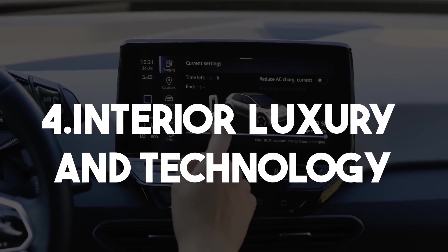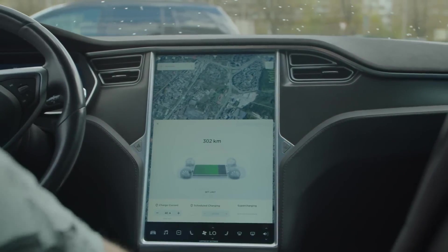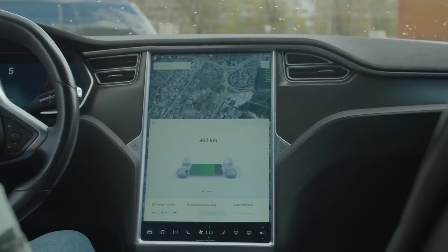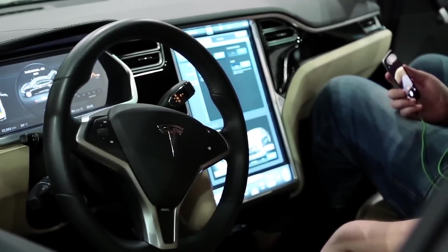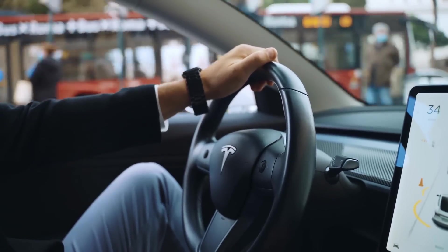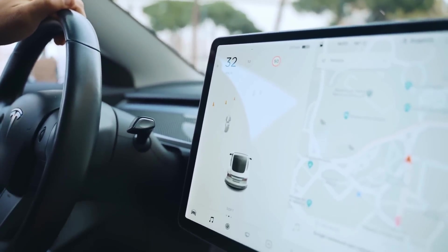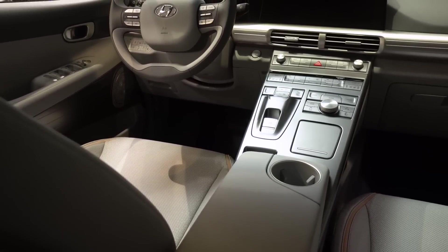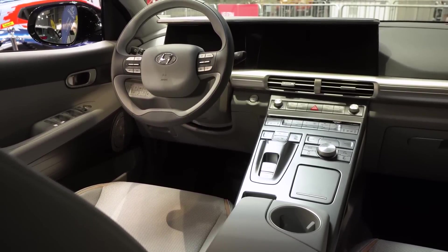Interior Luxury and Technology. Stepping inside this ultimate electric luxury car, occupants are enveloped in a cabin that epitomises sophistication and comfort. The interior is designed with a focus on both aesthetics and functionality, featuring the highest quality materials such as hand-stitched leather, real wood veneers, and advanced synthetic textiles. Ambient lighting systems create a customizable atmosphere, with color and intensity adjustable to suit the mood or time of day.